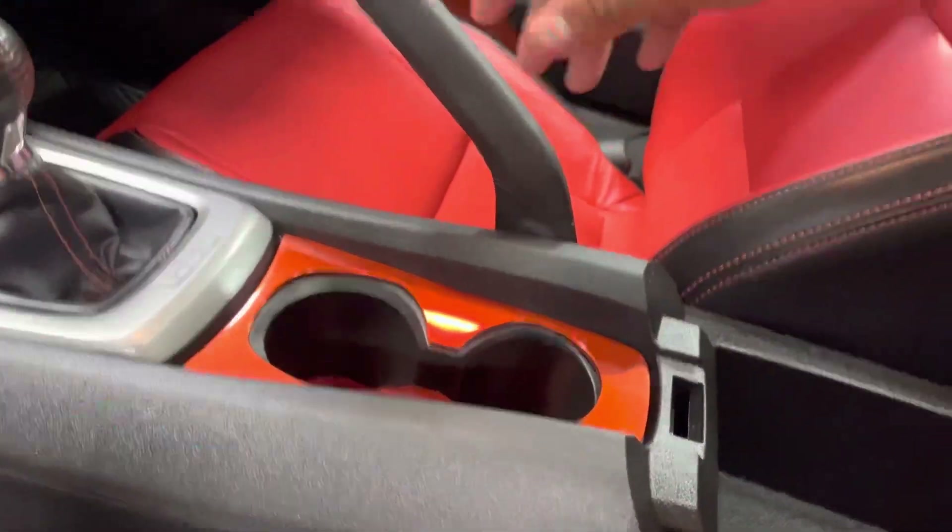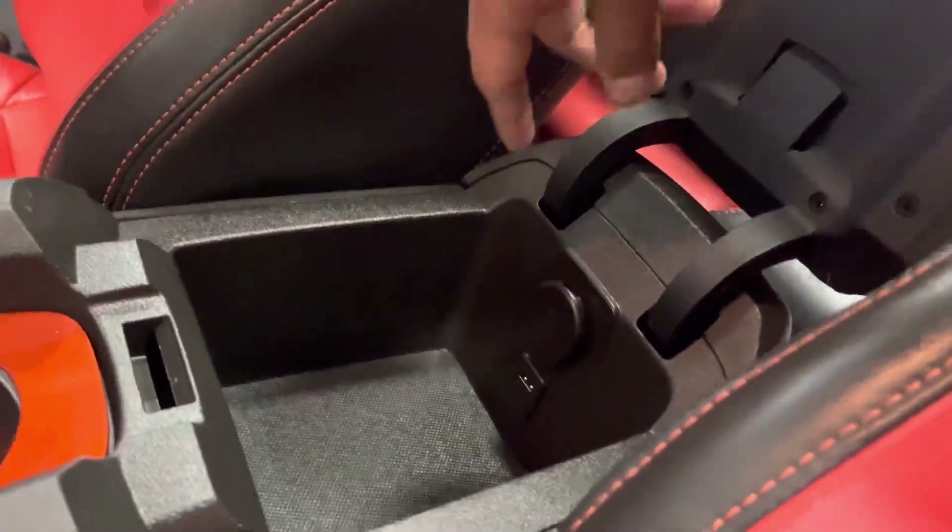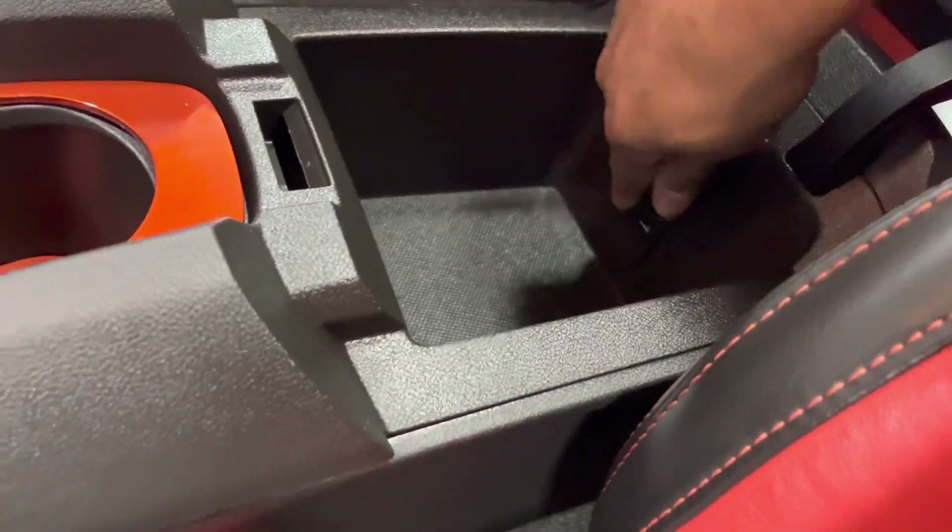You got these nice little inlays on the center console, and then you've got a 12-volt outlet, an aux port, and a USB port.